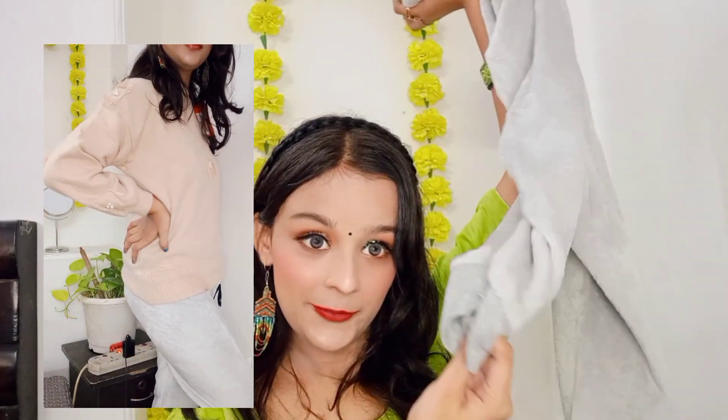So yeah, I thought a grey color pajama suits everything. Next thing that I bought is this white color pajama - it is very cute, it looks very nice and cute.